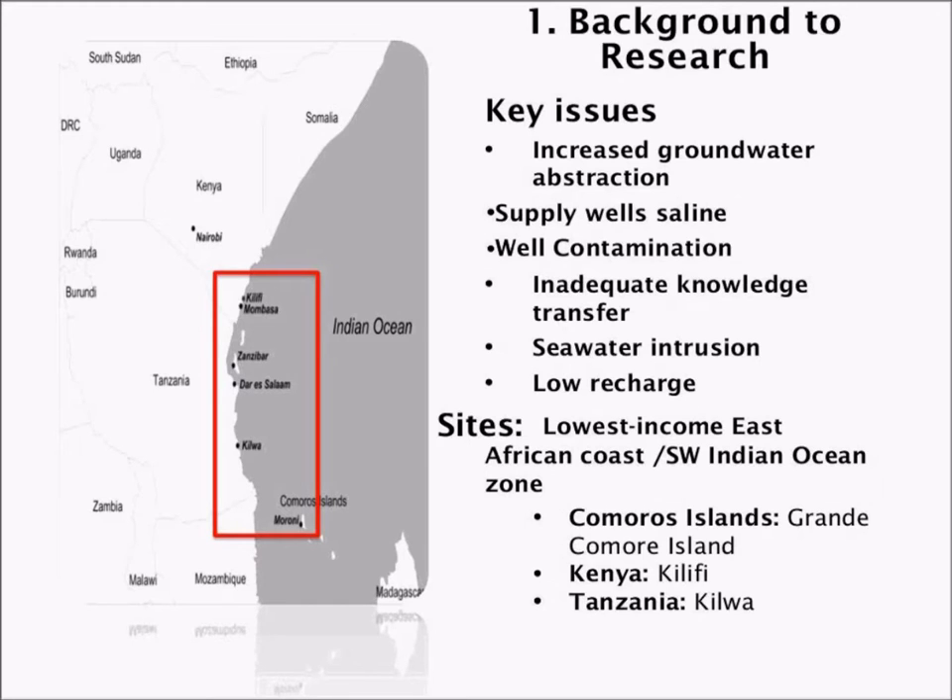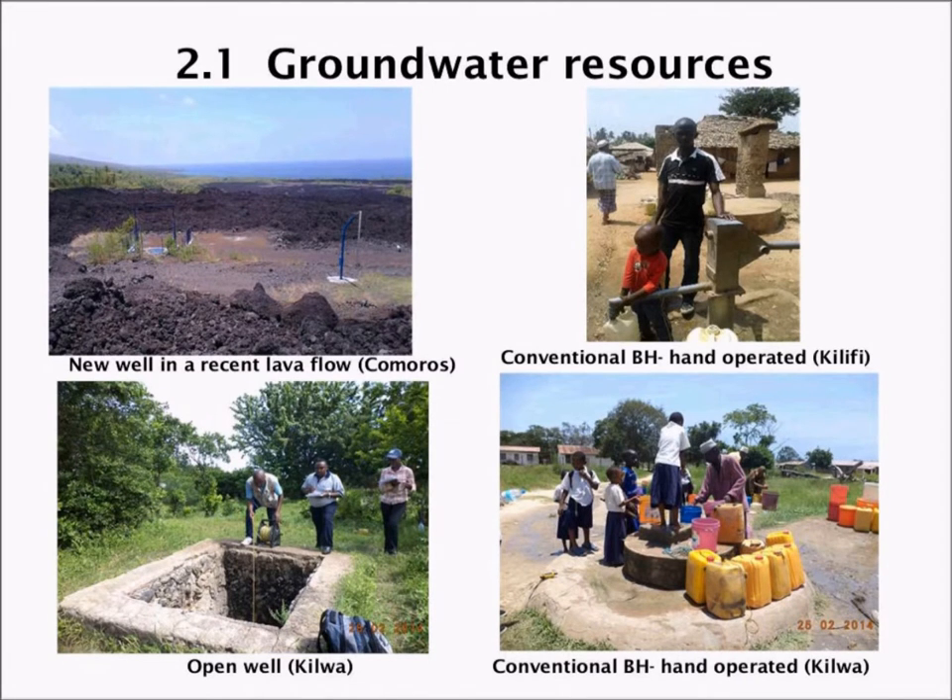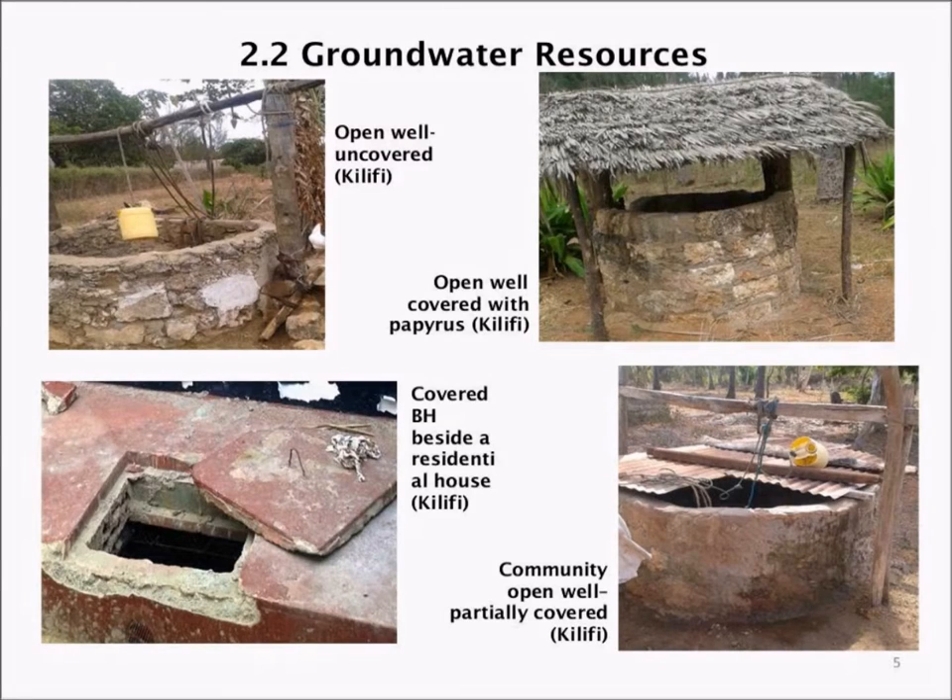In our research we mainly looked at three areas: the Comoros Islands, the Kilifi area in Kenya, and Kilwa in Tanzania. We noticed that in the three sites there are similarities in the kinds of wells they have, though Comoros may be slightly different. We can see a new well in an arisen lava flow, and the conventional hand-operated borehole in Kilifi is very similar to that in Kilwa, Tanzania, with open wells also quite similar in the two areas.